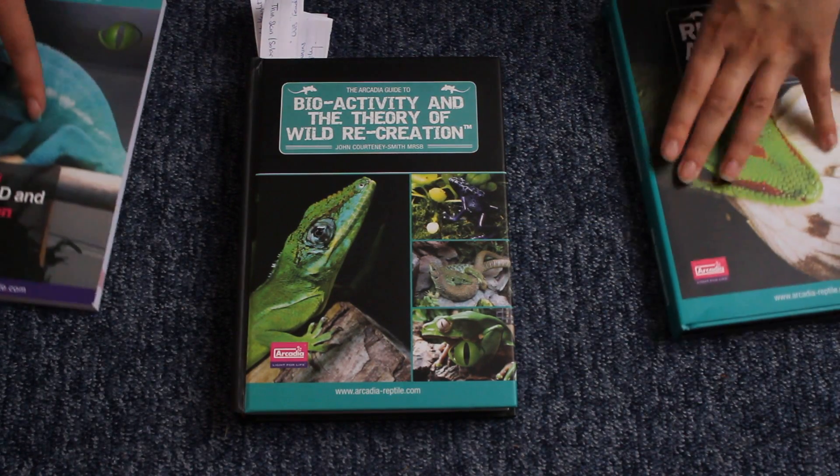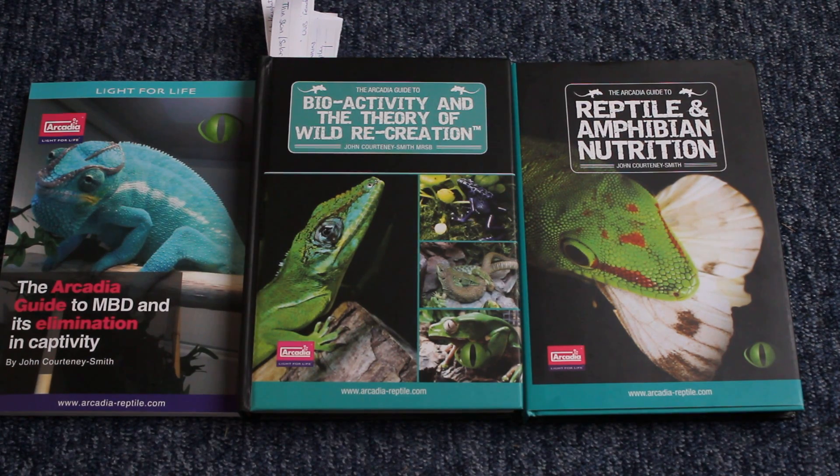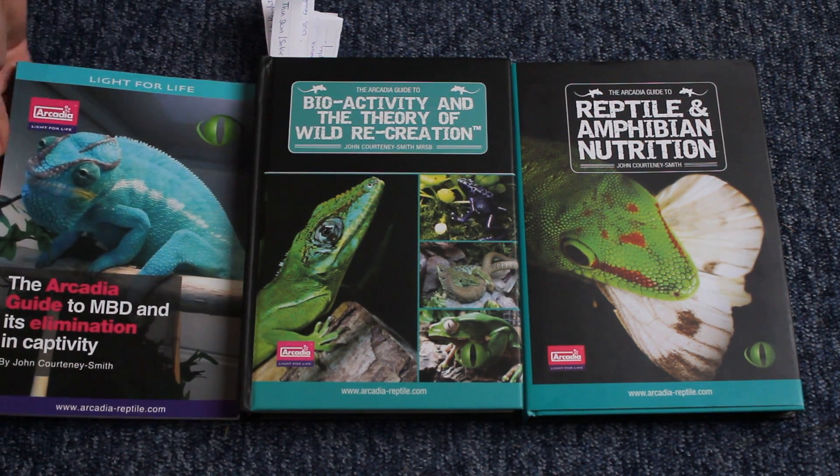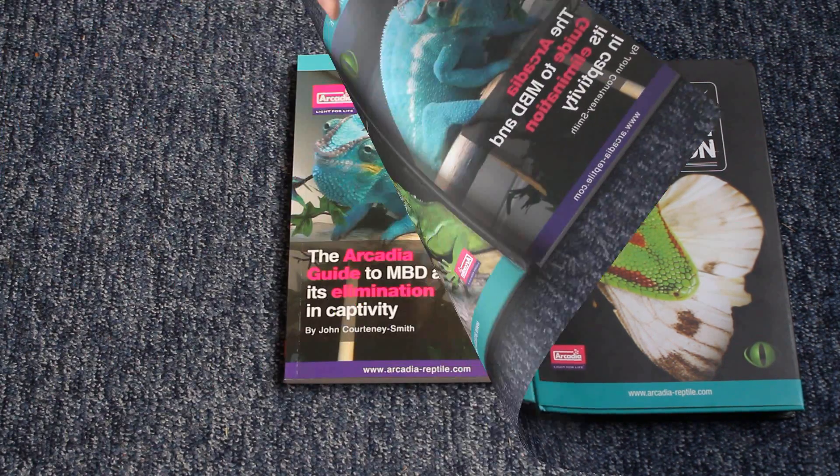Hi guys and welcome to today's video. I'm going to be doing something a little bit different today. I'm reviewing three of the Arcadia books by John Courtney Smith, which I believe you can now buy as a set, but you can still buy them separately. So let's start off with the first one.